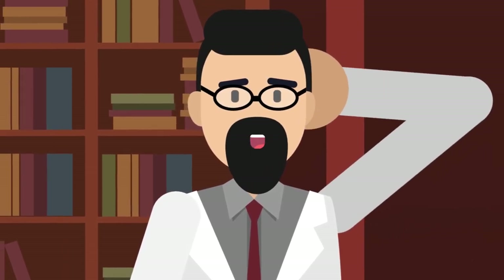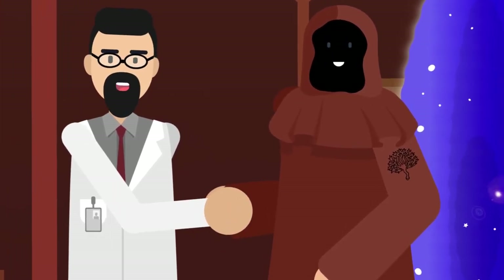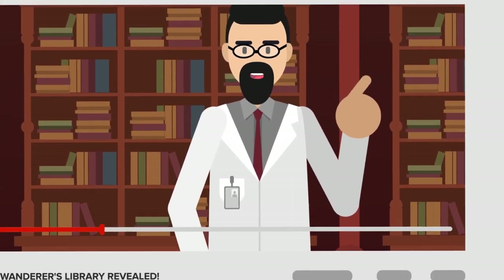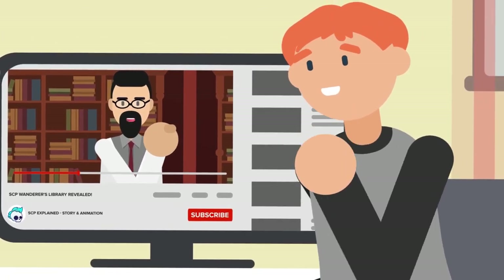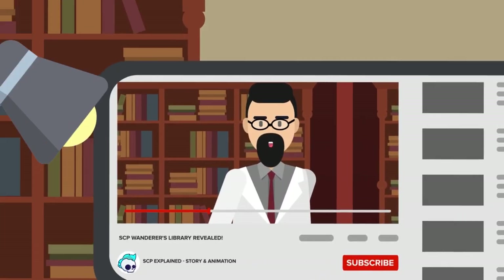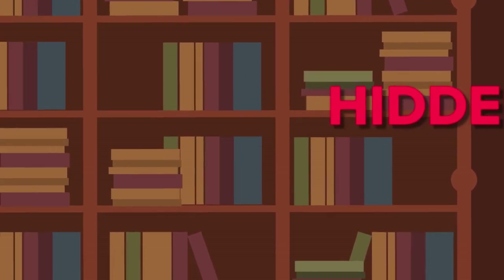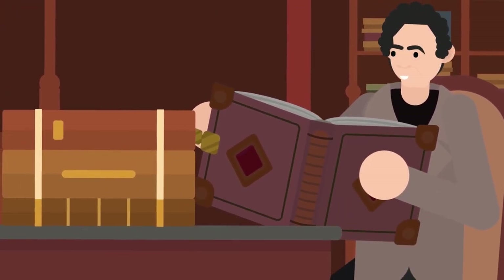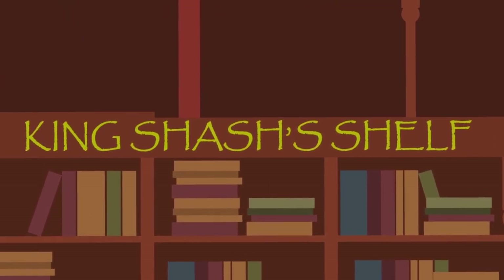Who would have guessed that the secret to getting inside was just asking very politely, and promising not to steal any of the books. We should just try being nice more often. But as the dispensers of user-friendly animated knowledge here on YouTube, we felt that we ought to share this bounty of limitless knowledge with you. The wing of the Wanderer's Library we're seeing right now is known as the Hidden Nest. How about we begin with this collection over here: King Shasha's Shelf.